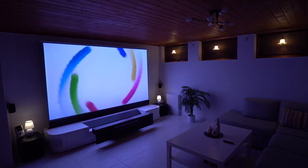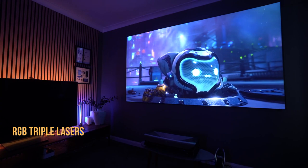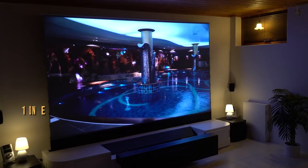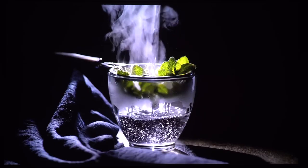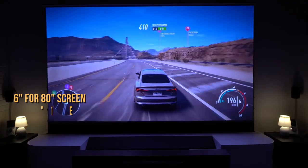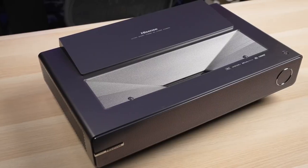Two more notable models that didn't make the top 5 are the AWOL LTV 3500 and the Hisense PX1 Pro. The AWOL LTV 3500 uses pure RGB triple laser to deliver colors directly, greatly improving color vibrance while reducing noise and rainbow effects. With a maximum projection size of 150 inches and ultra short throw distance, it helps eliminate messy wires. Placed just 9.8 inches from the wall, it can create a 100-inch projection — with distances of 6 inches for 80-inch, 9.8 inches for 100-inch, 13.6 inches for 120-inch, and 20 inches for 150-inch.